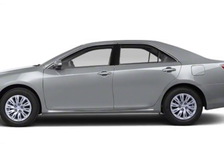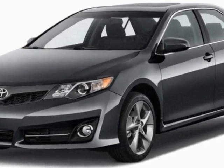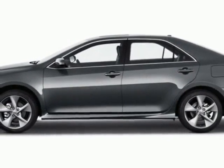Come take a look at this new 2012 Toyota Camry Hybrid. For your protection, this vehicle has a full factory warranty. This vehicle gets an estimated 40 miles per gallon in the city and an estimated 38 on the highway.